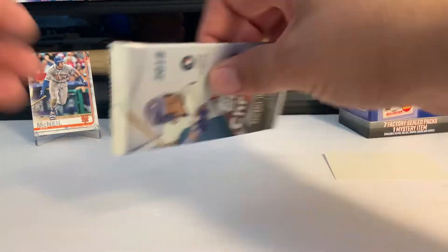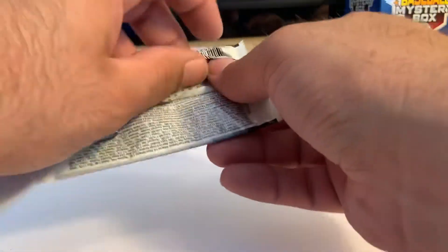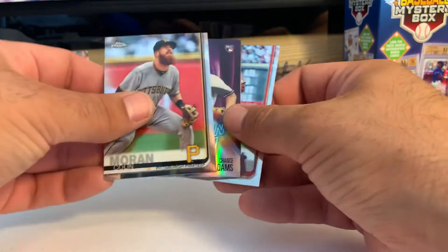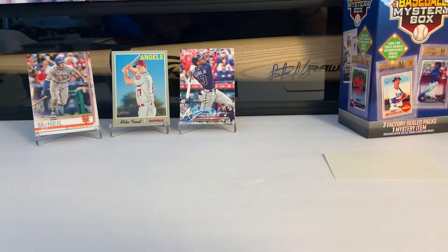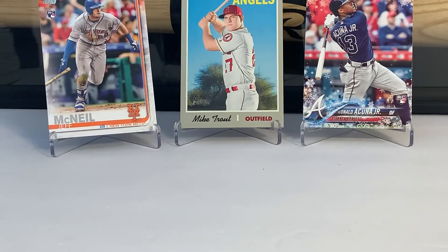Last pack — 2019 Chrome. Colin Moran, Chance Adams, Justin Upton, and Yadier Molina. So guys, that's it. Those are our best three, I would argue.